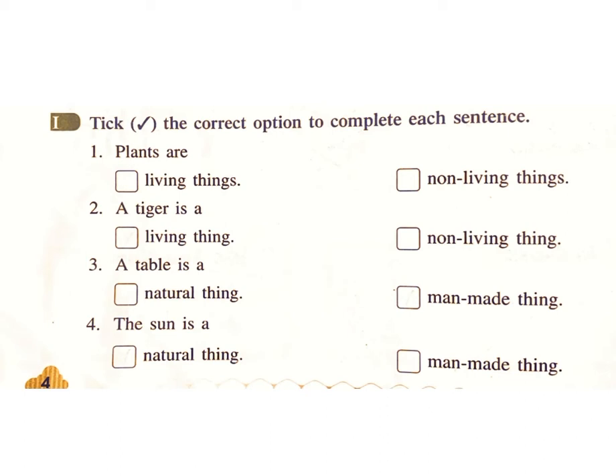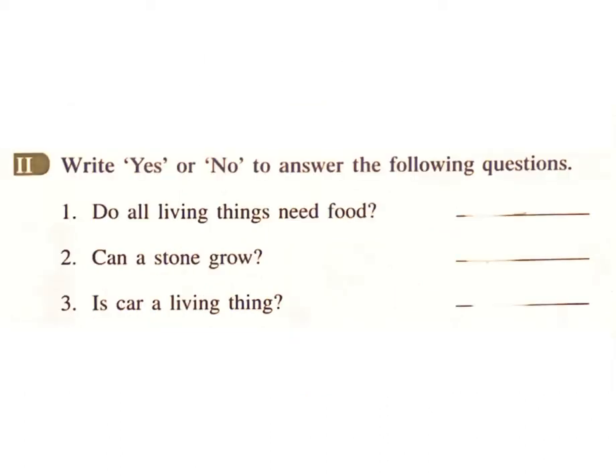Four — The sun is a natural thing or man-made thing? Answer: natural thing. Two: Write yes or no to answer the following questions. One — Do all living things need food? Answer: yes. Two — Can a stone grow? Answer: no. Three — Is a car a living thing? Answer: no.